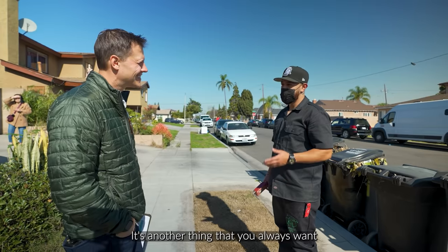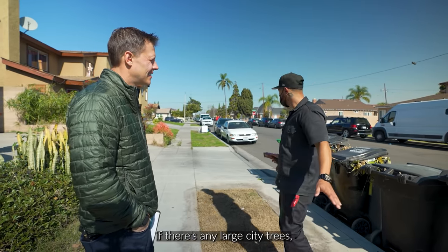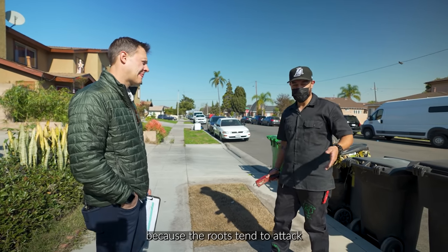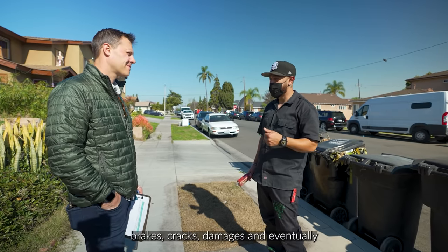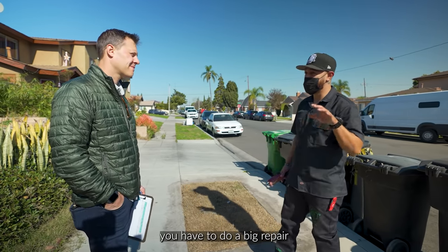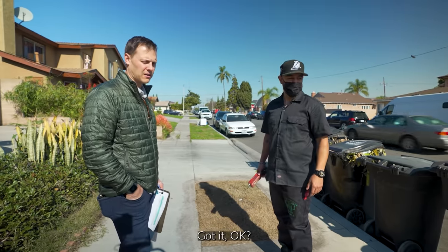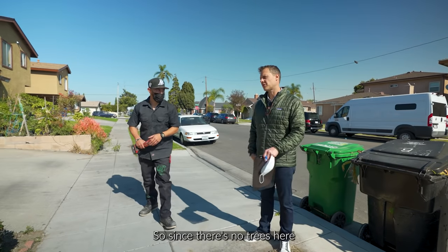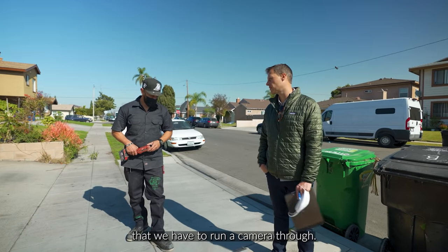Another thing you always want to look out for when purchasing a building is large city trees in the sidewalk area. You want to be aware of those because the roots tend to attack sewer lines — that's what causes most sewer issues: breaks, cracks, damages, and eventually you have to do a big repair or replace the sewer line if it's a clay lateral. There are no trees on the sidewalk in front of this building, so since there's no trees here and no evidence of it, we're not recommending that we run a camera through.